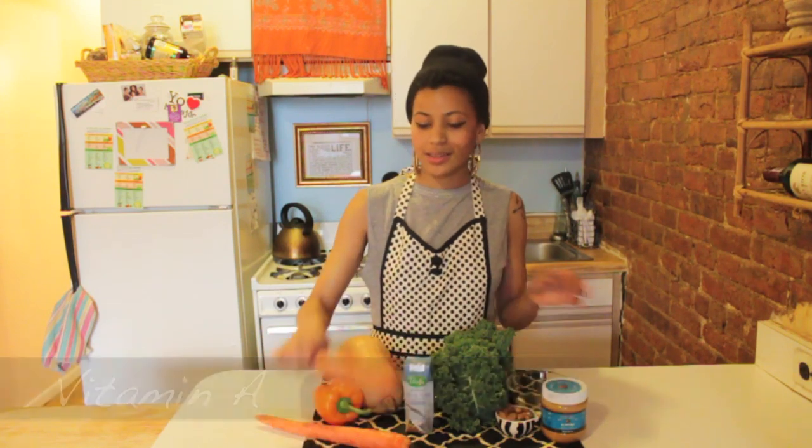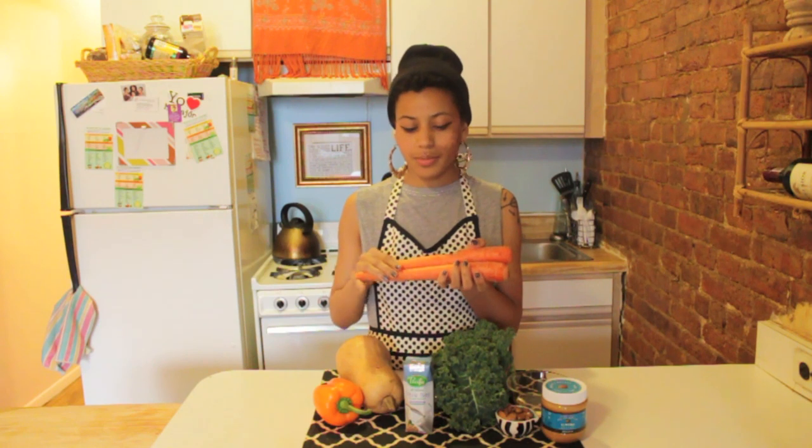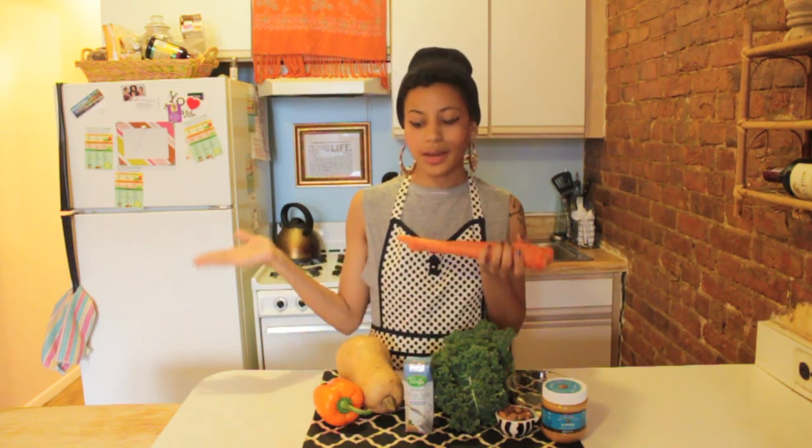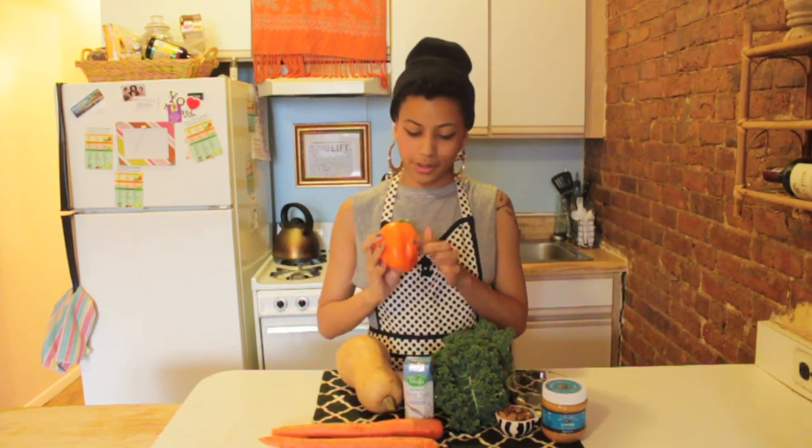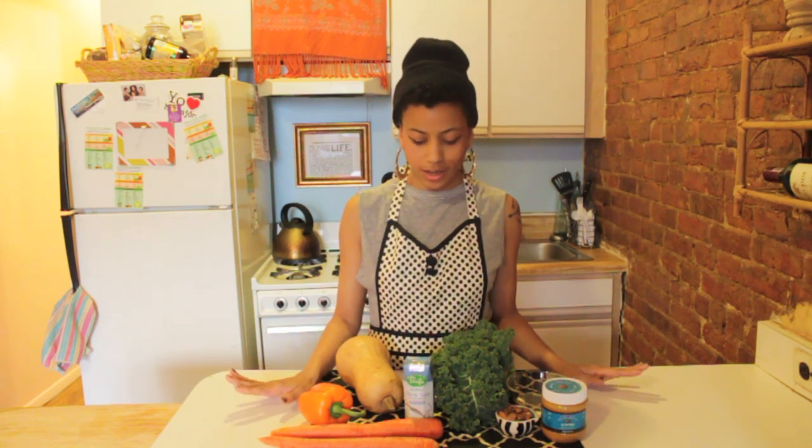Our first fat soluble vitamin is vitamin A, also known as retinol. These carrots are really rich in it — carotene is converted in the body into vitamin A. You want to go for foods with that orange-y color, like carrots, this orange pepper, butternut squash — one cup has over 400% of your vitamin A — cantaloupe, and also leafy greens. Vitamin A is really important for vision, bone growth, and cell division, so make sure you're eating a varied diet.